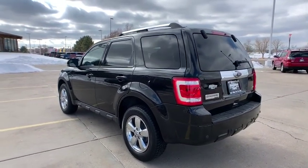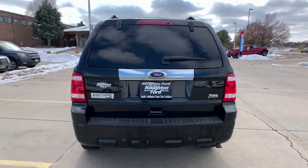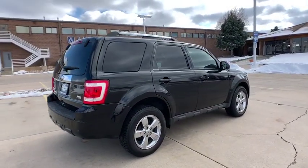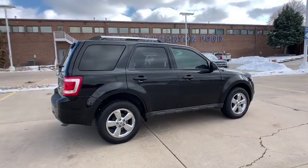Keyless entry, four-wheel drive, leather-wrapped steering wheel, adjustable steering wheel, power steering, front floor mat, cruise control, ABS four-wheel, aluminum wheels, AM-FM stereo radio, rear defrost, auto-off headlights, MP3 player.